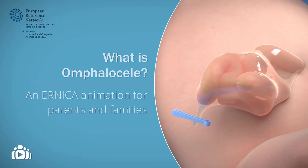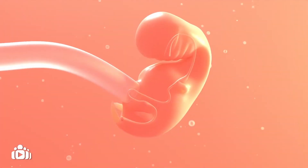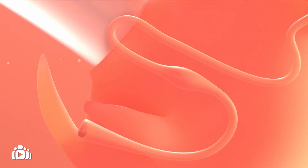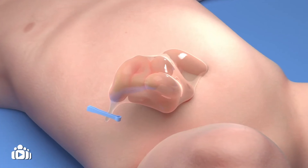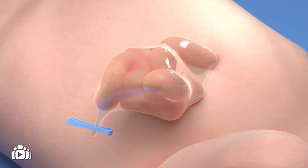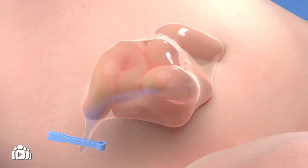This animation aims to provide you with more information about omphalocele. Sometimes the front of a baby's belly does not form properly during early pregnancy. This can mean the baby has an opening in their belly button. The baby's organs in the belly pass through this opening and are covered by a thin sac. This is called omphalocele and it is classed as a rare birth defect.